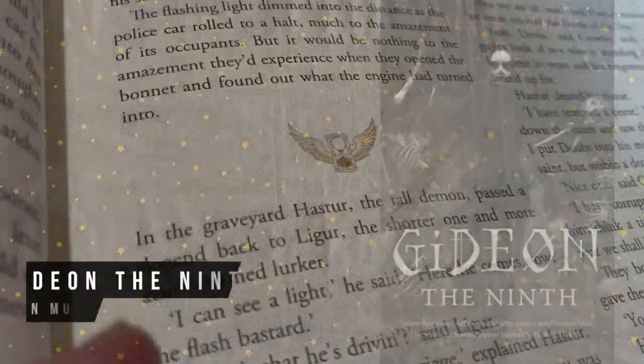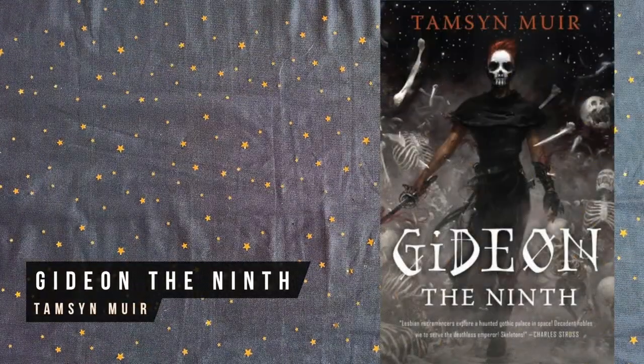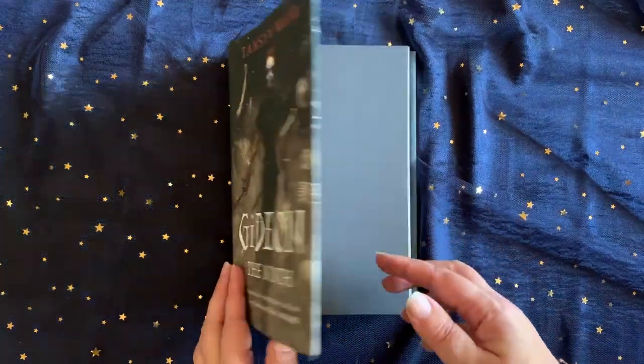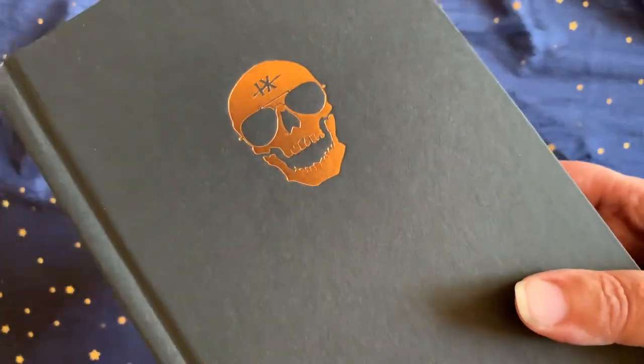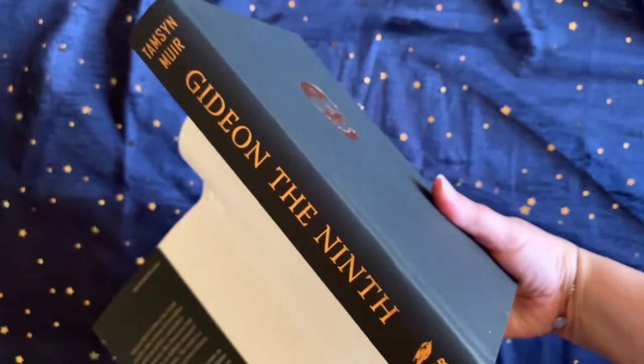Try to snag a first edition of Gideon the Ninth if you can, as they were all printed with suitably black sprayed page edges and an embossed skull under the cover. This one's billed as lesbian necromancers explore a haunted gothic palace in space, and it's a lot of fun.